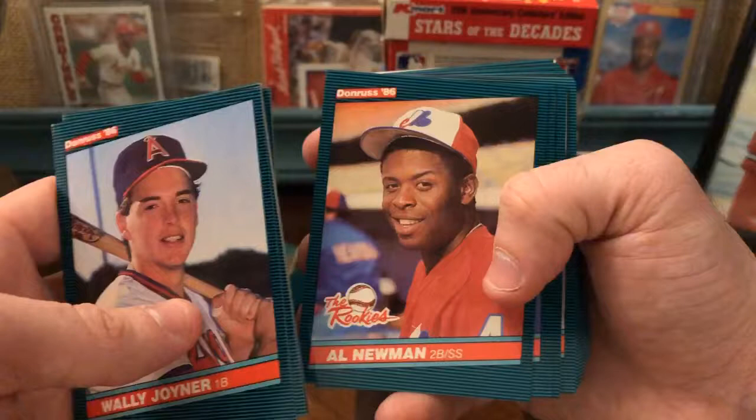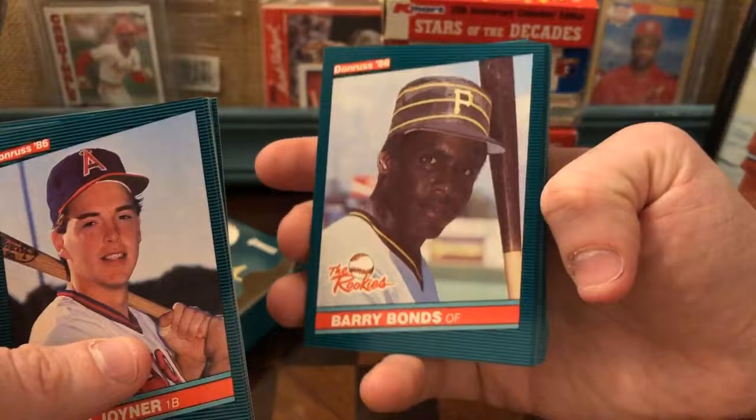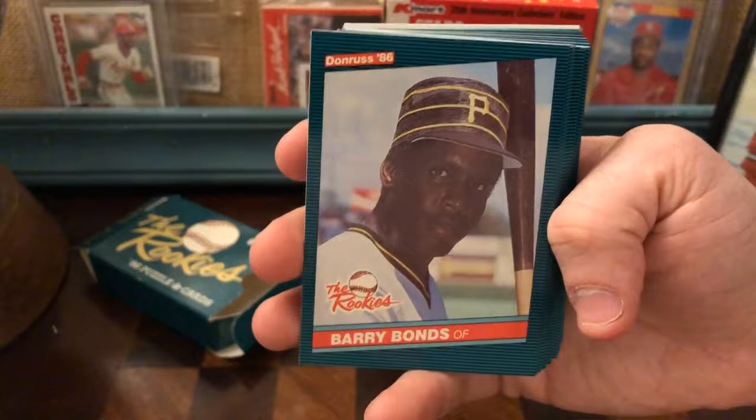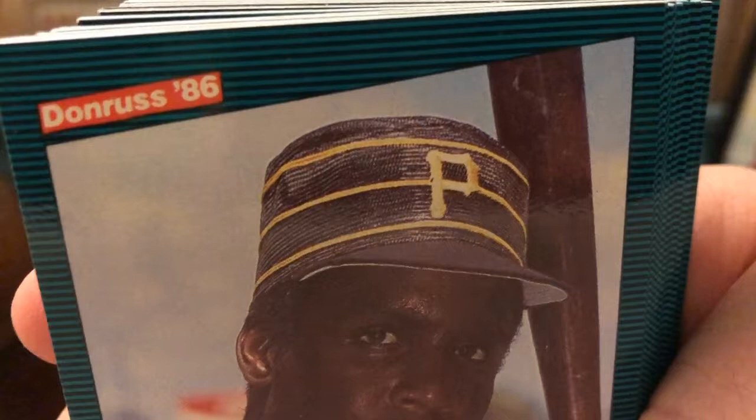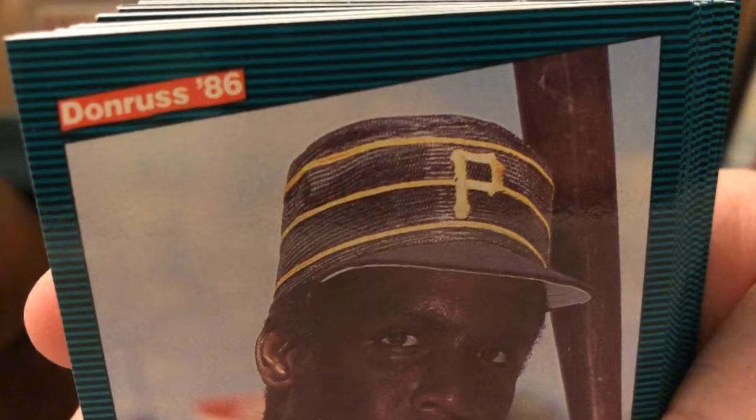Oh, there's Barry Bonds — that's who I was thinking of, actually. Wow, that is a haunting Barry Bonds image. Looks like a wax statue or something. That hat is mesh — what an unusual Pirates hat. I guess that's what they used to wear at some point. I've never seen that hat before. But what a beautiful Barry Bonds card — he looks just totally stoic. Love it. Mark Eichhorn, Dan Plesac, Cory Snyder.